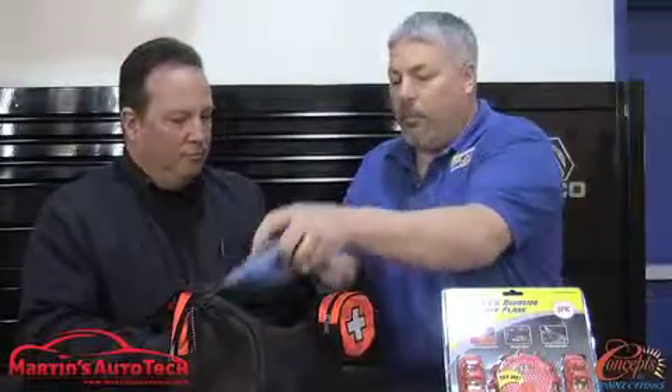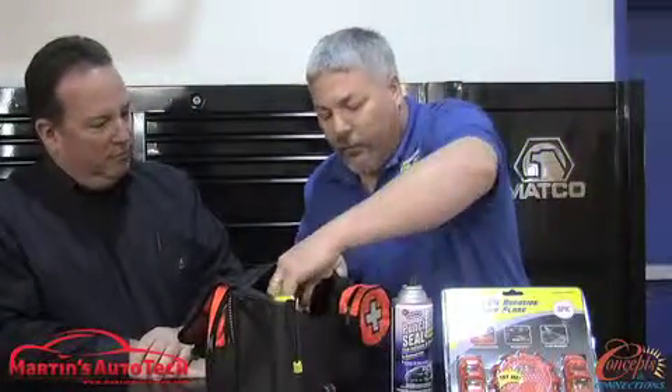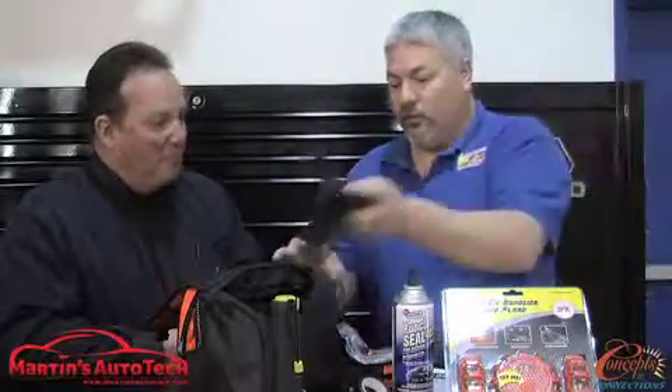We have an emergency roadside kit that has a poncho. We have a flashlight. We have a tire sealant if you have a flat tire, and this might fix it. We have a few tools in here if needed, some electrical tape. We have a first aid kit with just your basic stuff — band-aids and a few other items. We also have a form in case you're in an accident, so you can get information and diagram the accident. I recommend putting a pen in there that didn't come with it, and a set of gloves also, which we'll throw in there.